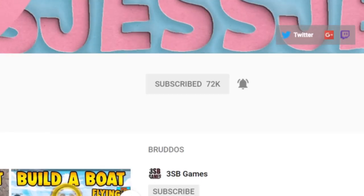If you're new around here and haven't yet, make sure you subscribe and hit that notification bell so you never miss another upload.